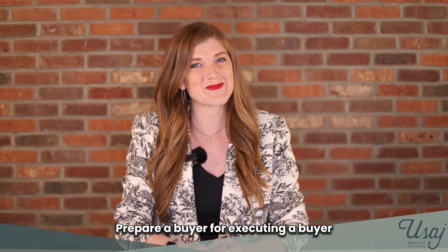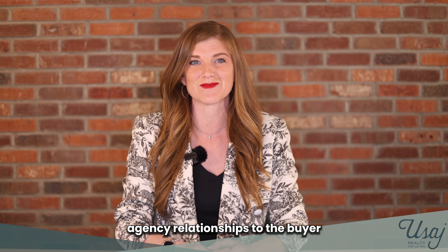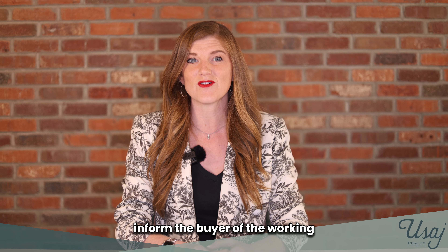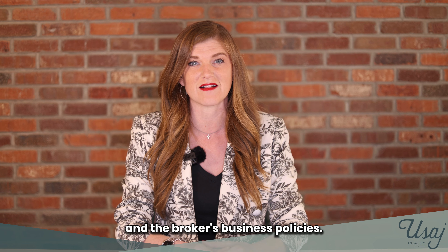Number one, prepare a buyer for executing a buyer representation agreement. Number two, explain agency relationships to the buyer and get a state-required legal consent to represent if needed. Number three, inform the buyer of the working relationship based on state law, the Realtor's Code of Ethics, and the broker's business policies.